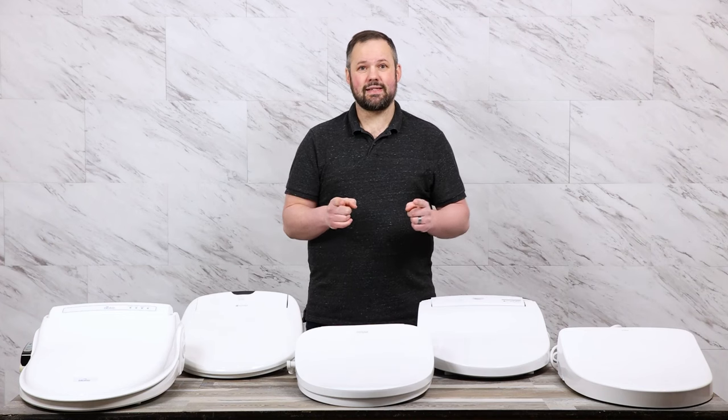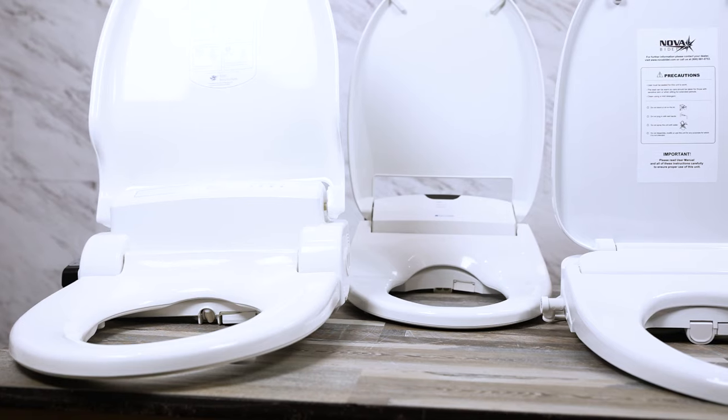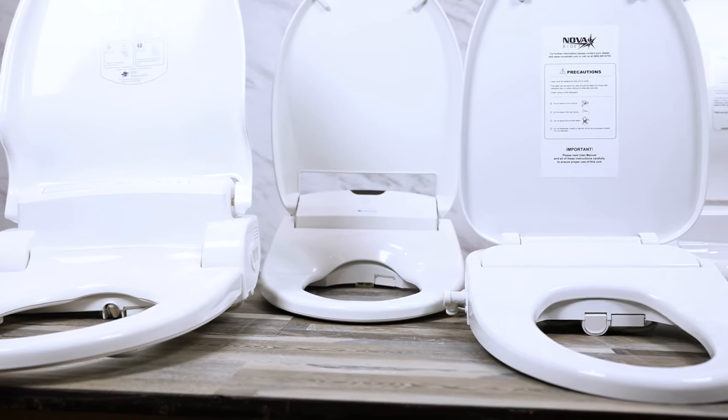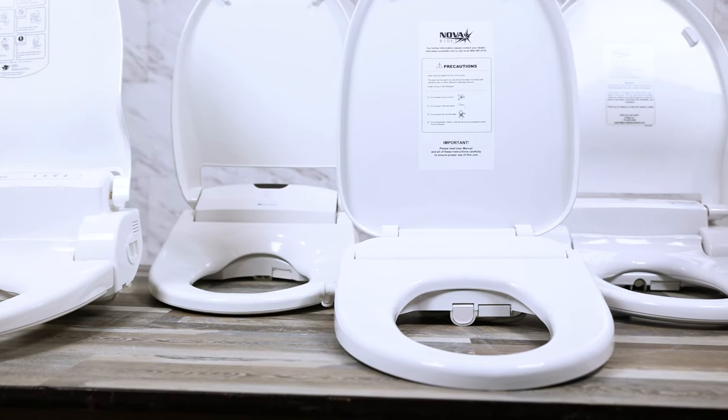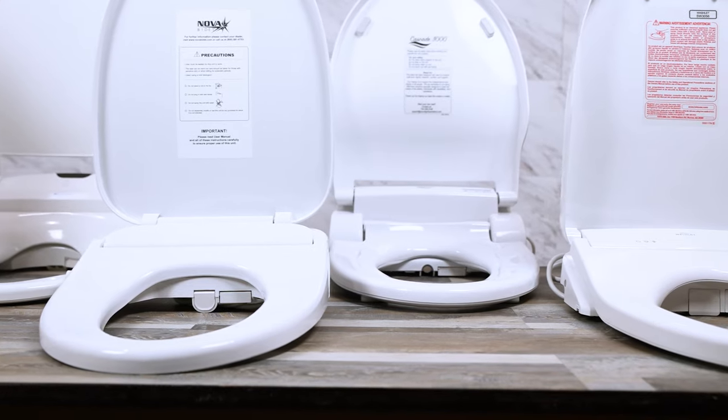If you're looking for the perfect bidet seat, I've got great news for you. We have experience with over 350 different bidets, and today we're going to narrow it down to the top five bidets of 2022.